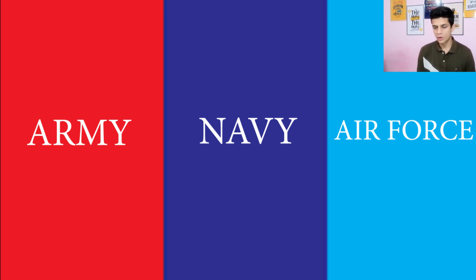So the NCC logo is a collection of all three armed forces, or we can say these are the NCC wings — Army wing, Navy wing, and Air Force wing of NCC.